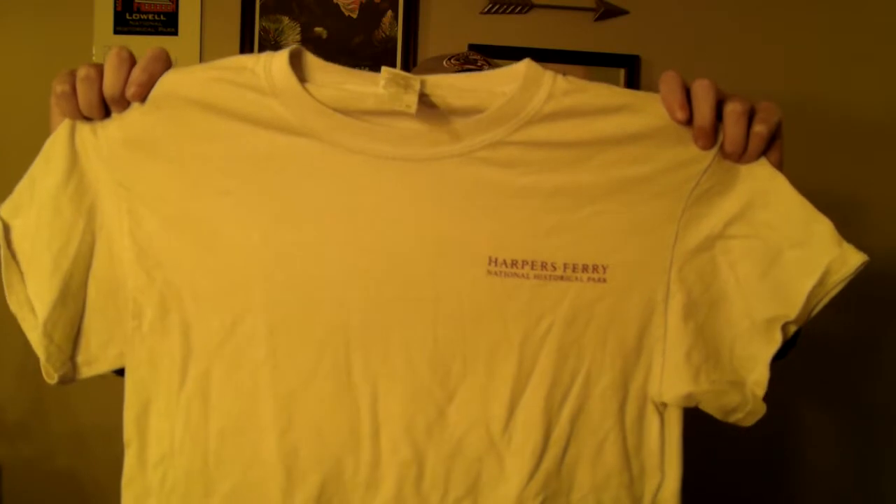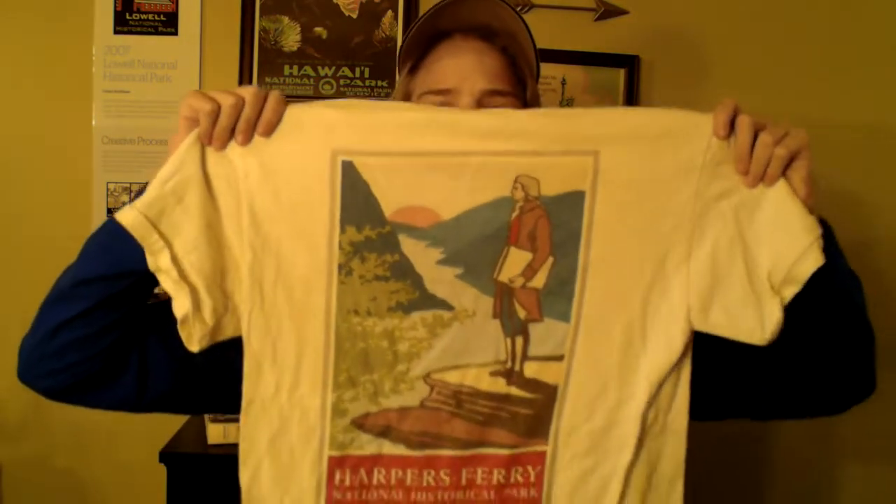This next t-shirt I got at Harper's Ferry National Historical Park. I got this before I started making YouTube videos, so I don't have a video on my visit there. But it features Thomas Jefferson on Jefferson Rock at the park, which we hiked all the way up the hill to see — it was pretty amazing. He said that everybody should see this rock; it's so pretty and stunning.